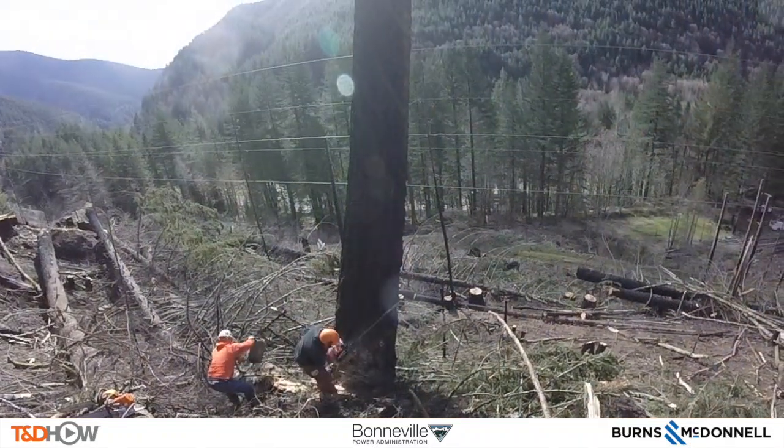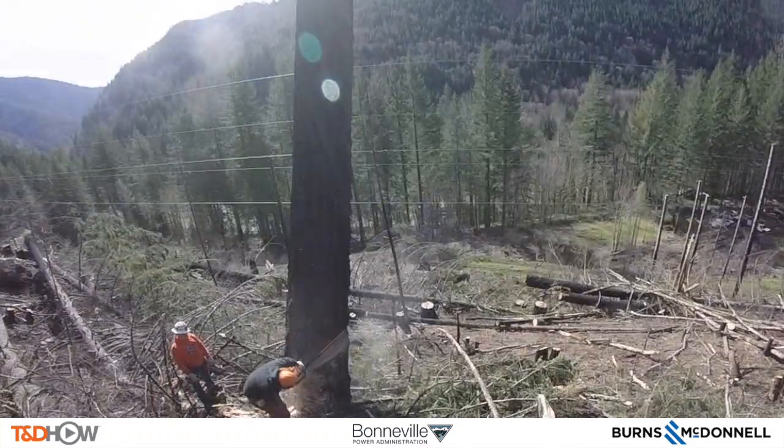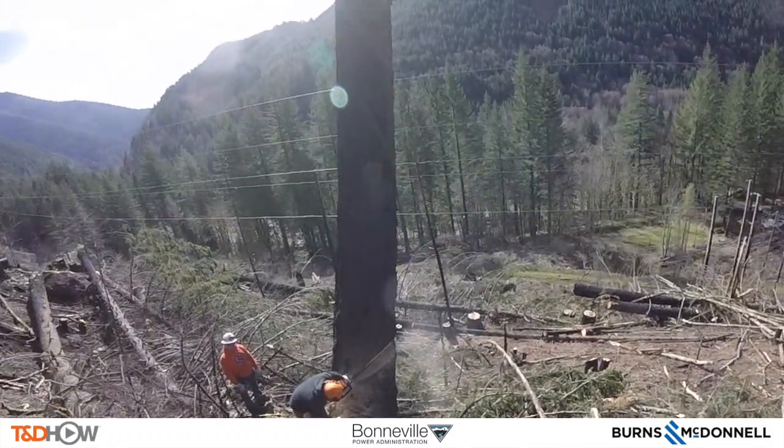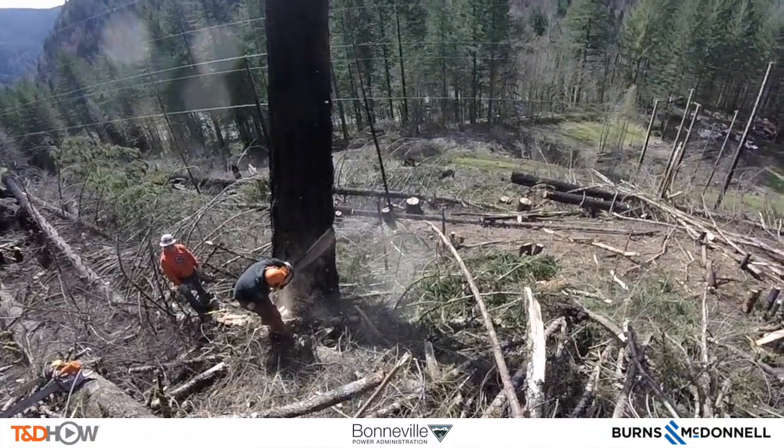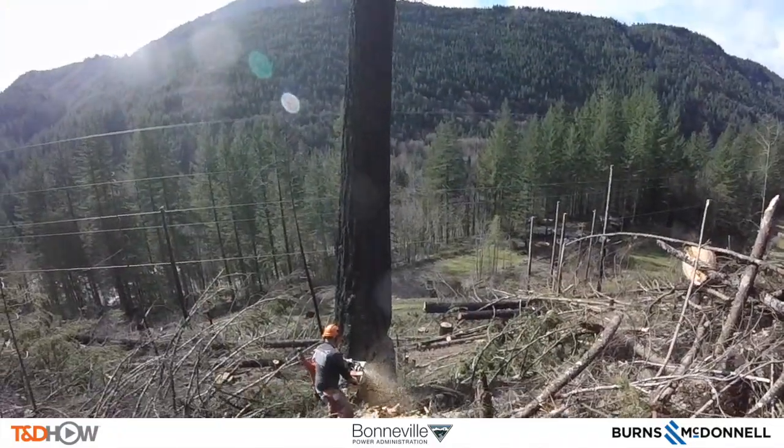Now we will move on to the next biggest fire damaged danger tree. Same process here cutting this down. It is also going to fall parallel to that 230 kV line you can see here in the background.